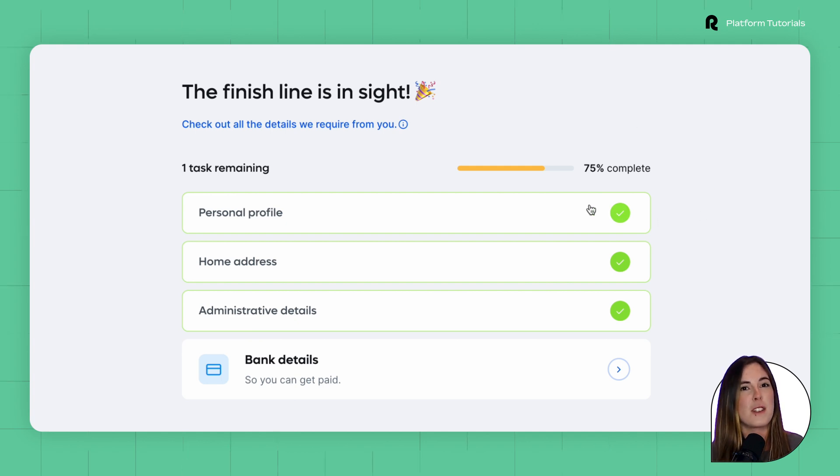The first step is to review their personal profile, the administrative details, their home address, and most importantly in this section, they need to provide their bank details so that they can get paid. All of this takes just a few minutes to complete and each task has clear guidance.